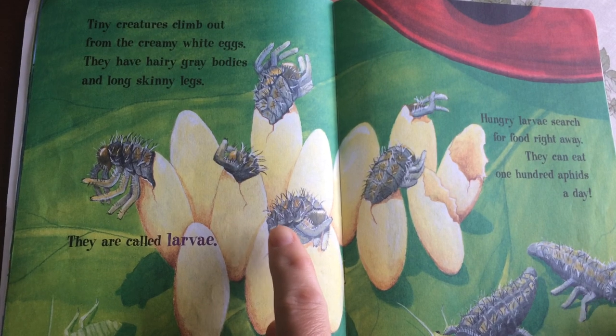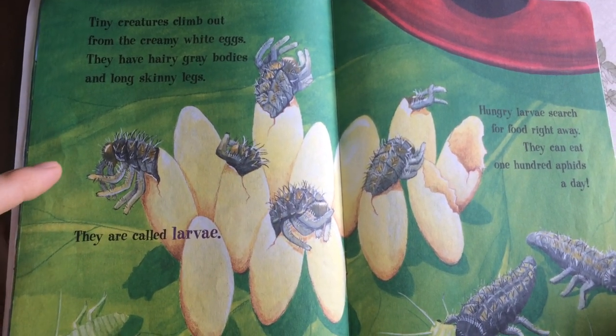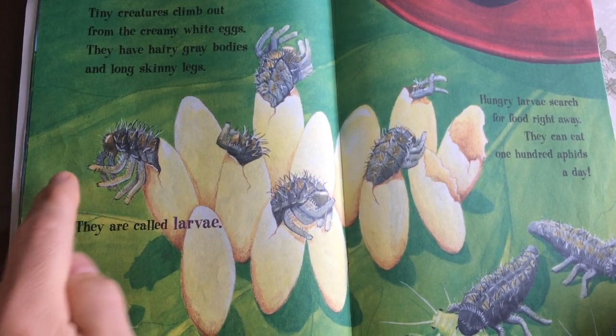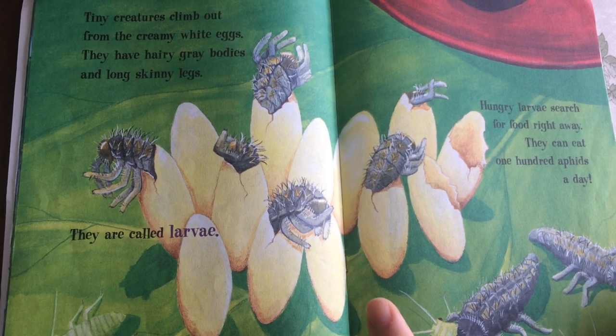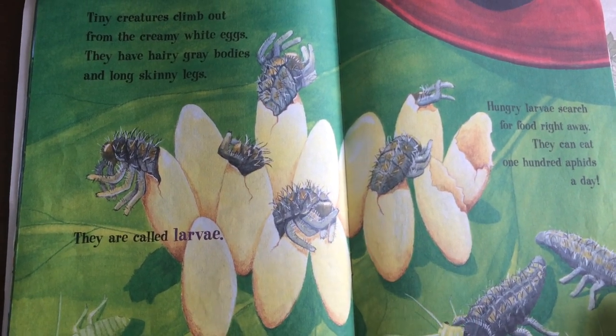Tiny creatures climb out from the creamy white eggs. They have gray bodies and long skinny legs. They are called larvae. Hungry larvae search for food right away. They can eat 100 aphids a day.